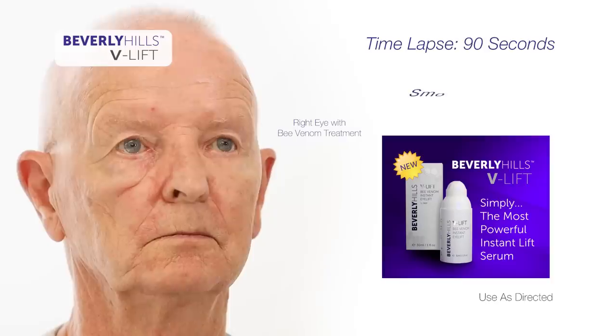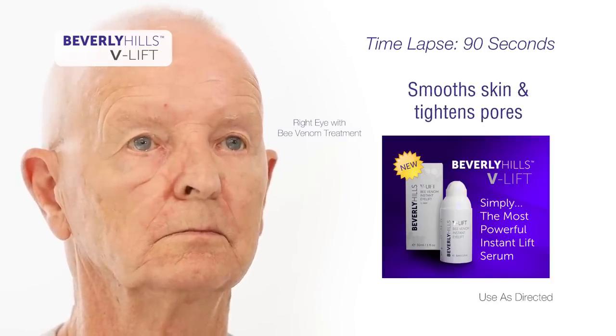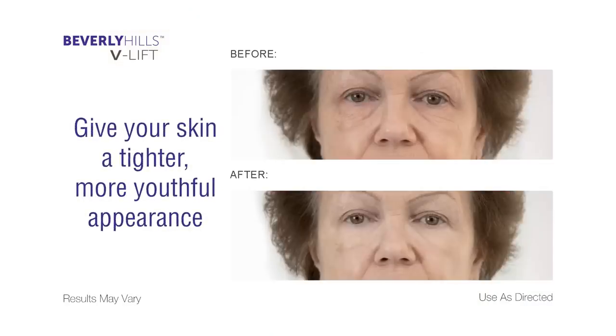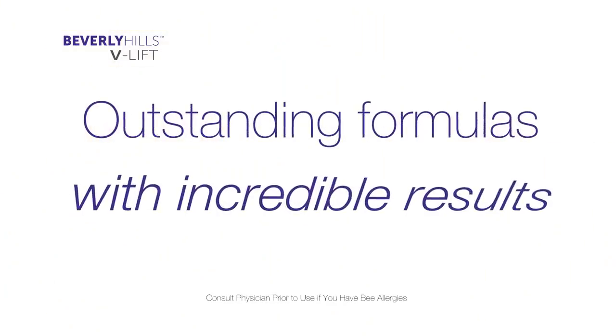Why deal with the pain and unsightly swelling of Botox shots? Beverly Hills Bee Venom V-Lift formula smooths skin and tightens pores to give your skin a tighter, more youthful appearance. MD3 Advanced Skin Care — outstanding formulas with incredible results.